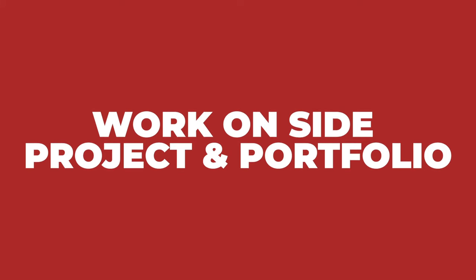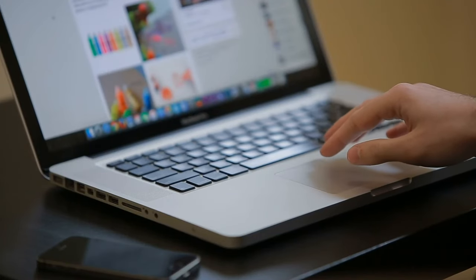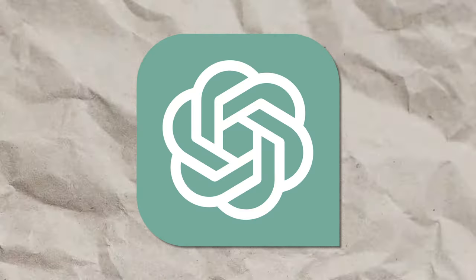Number two is to work on a side project and create a product portfolio. Demonstrate your passion for product and your skills by actually creating something like a no-code app or a website that showcases your understanding of product management concepts. You can leverage technologies like ChatGPT to significantly help you when building a product, then put it on your portfolio so that you can send it around to people.